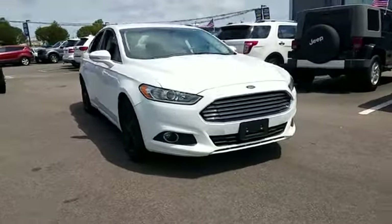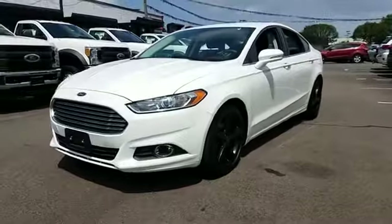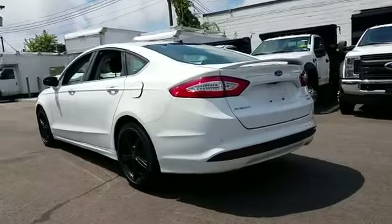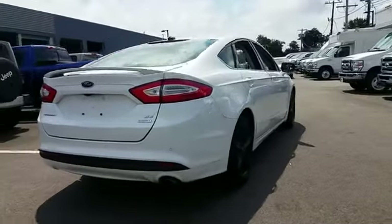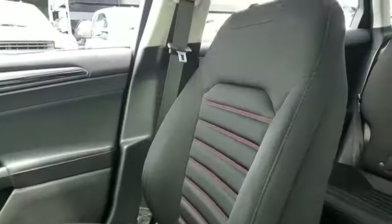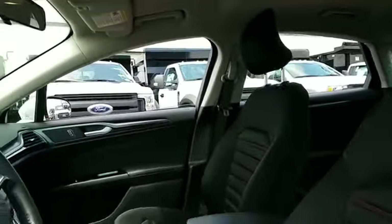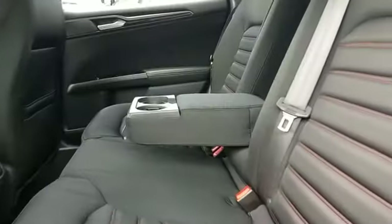2016 Ford Fusion with less than 26,000 miles on the odometer. This sedan combines safety and comfort with style and performance. You'll love this long list of impressive amenities, which include: backup camera, side view mirrors with turn signals, satellite radio, heated side view mirrors, power driver seat, power passenger seat, pass-through rear seat, brake assist, keyless entry, and front bucket seats.